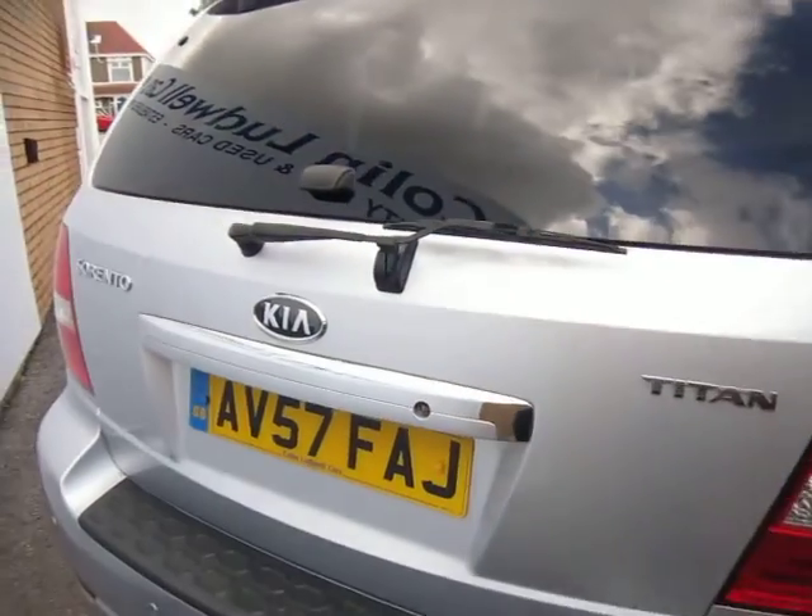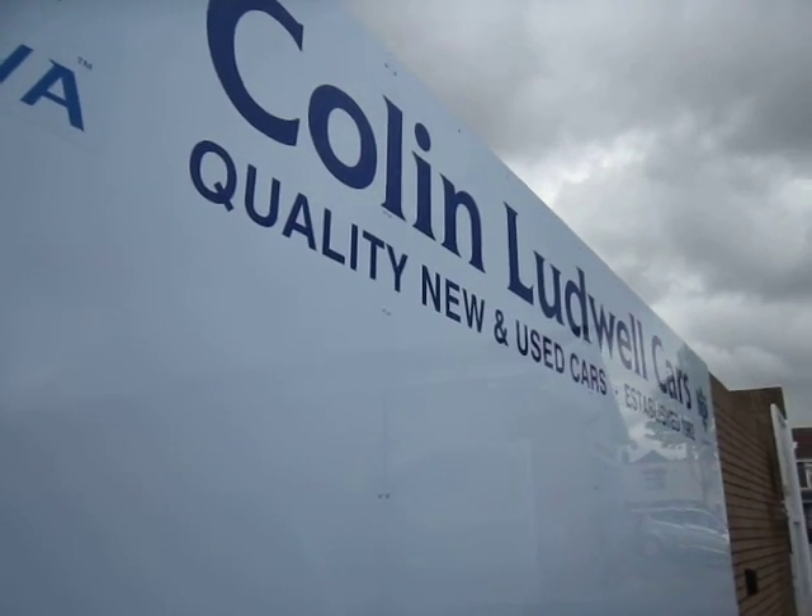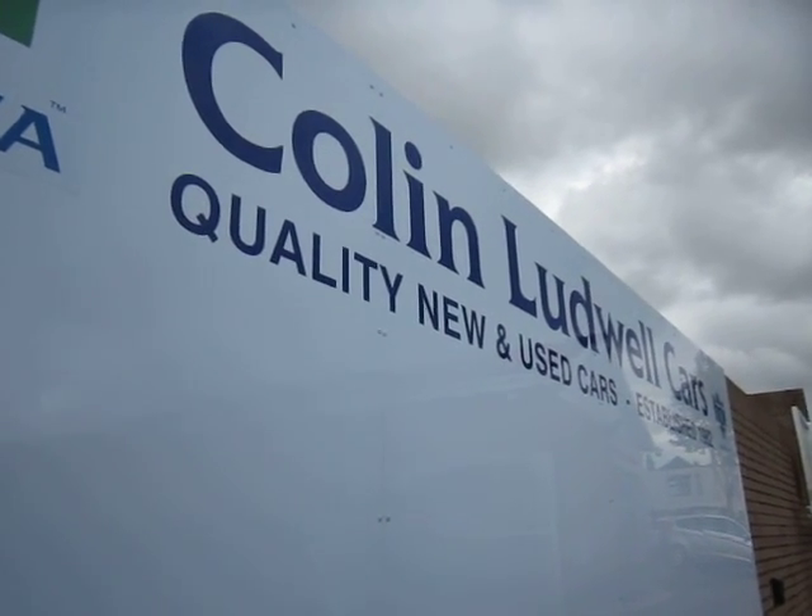And there we have the Kia Sorento. If you would like to know any more information about this vehicle, or if you would like to book a test drive, please ask one of our sales staff and we would be more than happy to help. Thank you.